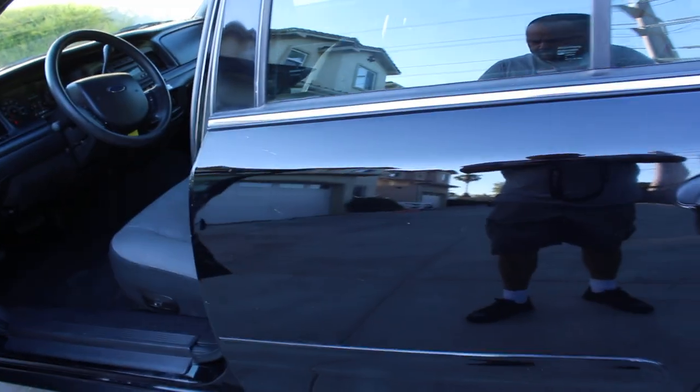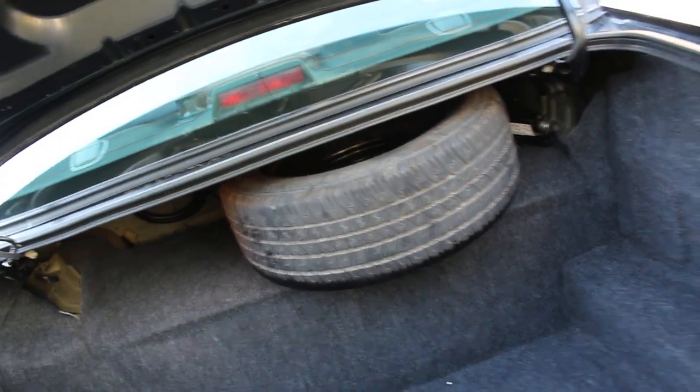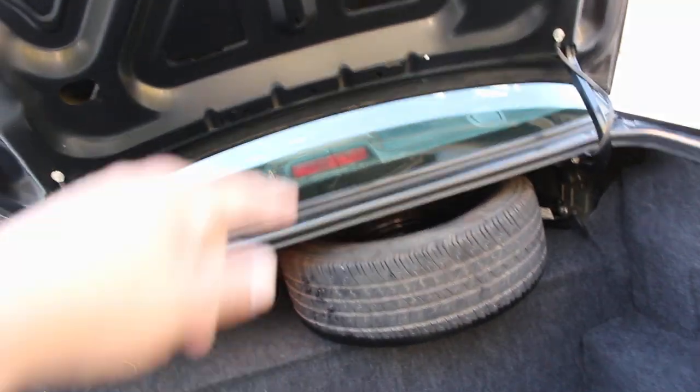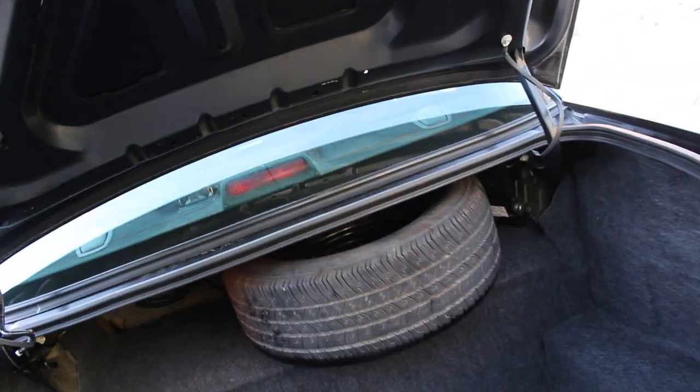Map lights and interior lights — everything works. Let's get to the trunk and under the hood. In the trunk: perfect decent-sized trunk, spare tire — it's a new-used matching spare wheel I just picked up today. Floor jack is in place. That is the trunk.